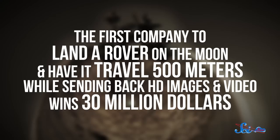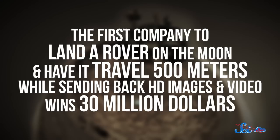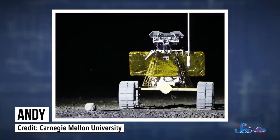The idea behind the challenge is pretty simple. The first company to land a rover on the moon and have it travel 500 meters, all while sending back HD images and video, wins $30 million. But actually completing the challenge is obviously a lot harder. Astrobotic is going to try to do it by sending its rover, named Andy, on the Griffin lander. And Andy won't be the only cargo — a Japanese drink company is including a time capsule they've named Lunar Dream, which will contain titanium plates with messages from Earth.